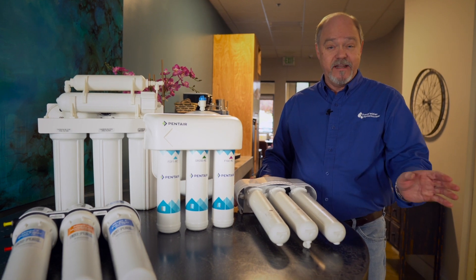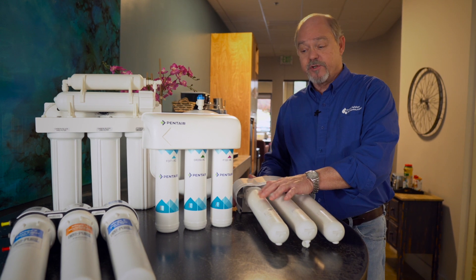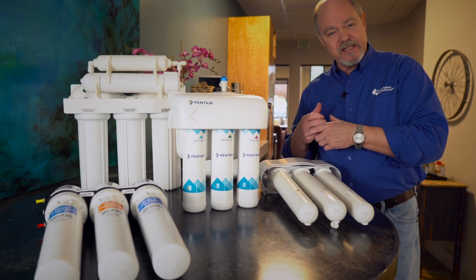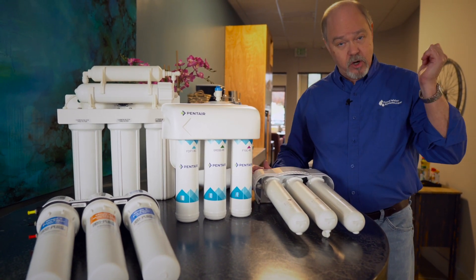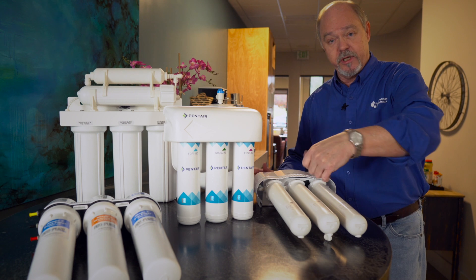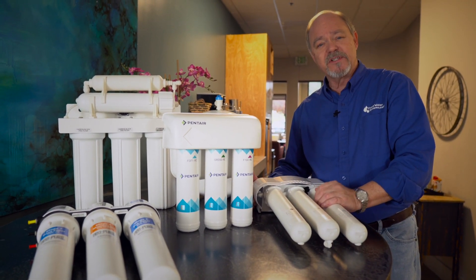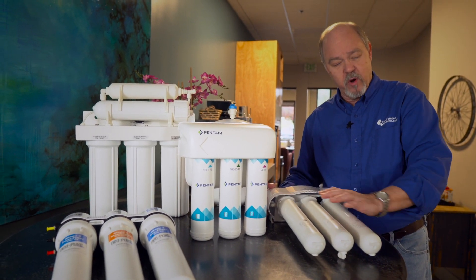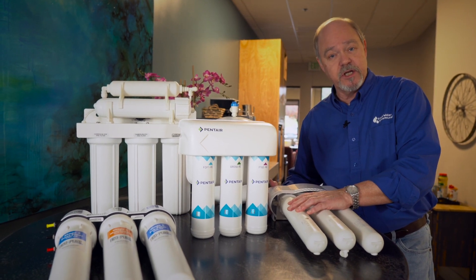The downside is these filters are a little more expensive. The other style is a more traditional housing with a filter inside — you pull the housing off, throw that cartridge away, put a new cartridge in, and replace the housing. We lean towards that style because it's a little more environmentally friendly, with less impact from throwing plastic housing into the trash every time you change them out.